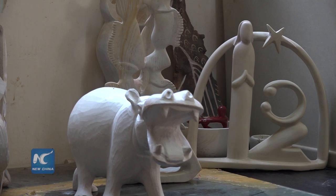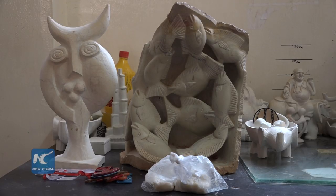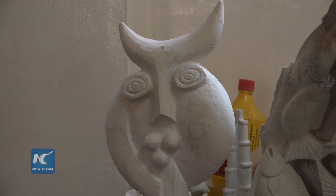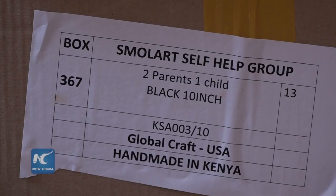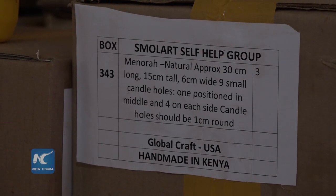It looks like quite an elaborate piece of art. From which countries is there high demand for these soapstone carvings? The high demand is from the United States of America, Germany, Britain, Switzerland, and we also export to Japan and a few other countries.